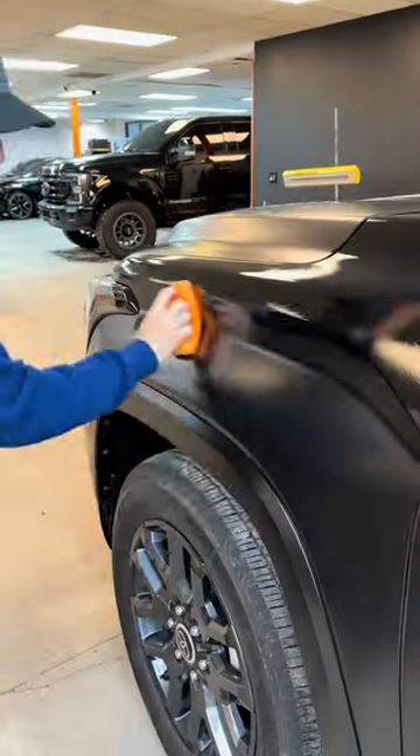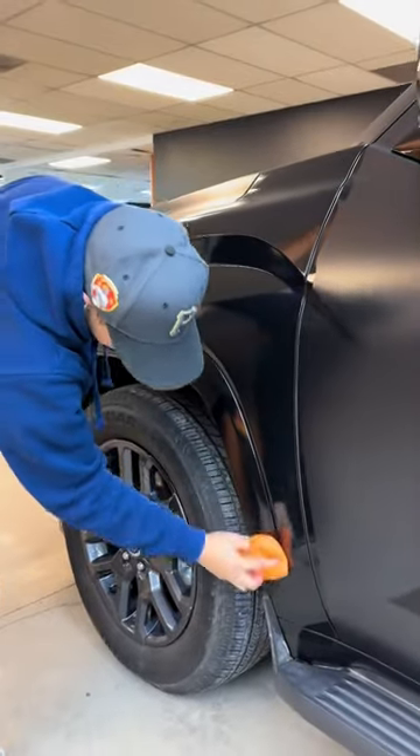bounce right off. It will also help protect the vinyl wrap from harmful UV rays and fading in the sun.